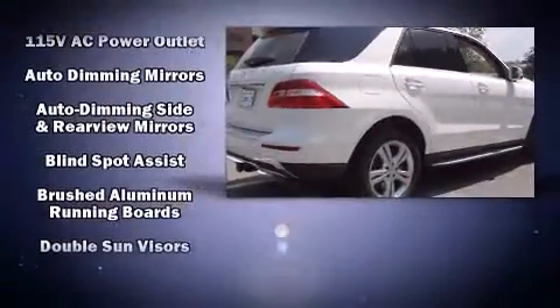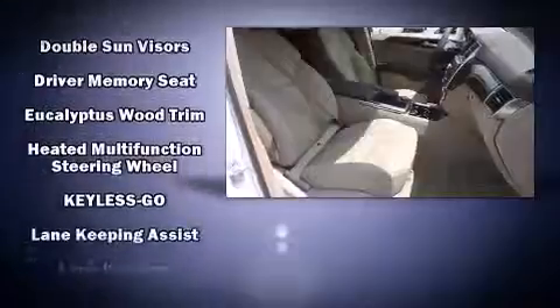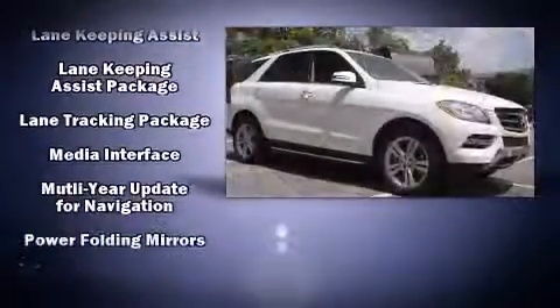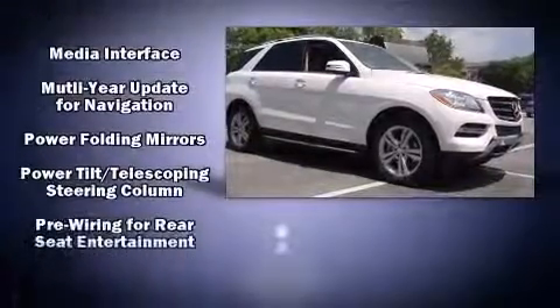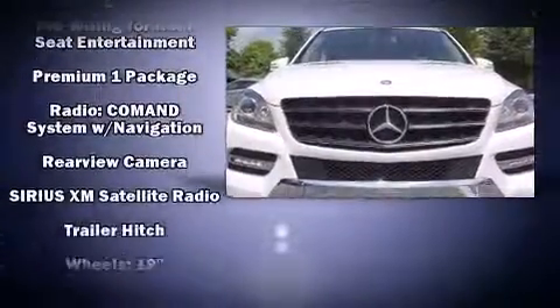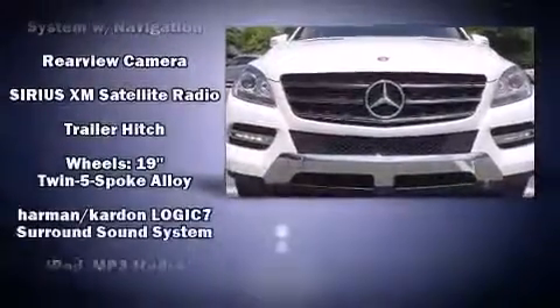Mercedes-Benz ensures the safety and security of its passengers with equipment such as dual front impact airbags with occupant sensing airbag, front side impact airbags, brake assist, anti-whiplash front head restraint, a panic alarm, an emergency communication system, and four-wheel disc brakes with ABS.